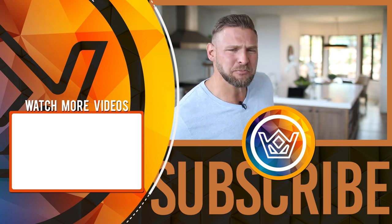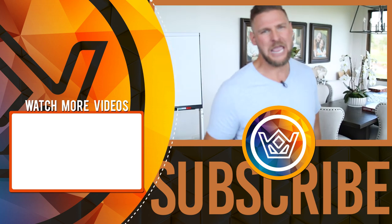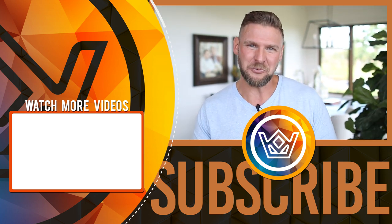Thank you so much for watching today's video. I hope it helped answer the question and share with you why these happen, where you can find these properties, and ultimately how to get the contact information to make it happen. If you're not already, please be a subscriber. I make these videos each and every day for your benefit and they cover everything in the gamut of real estate and business to help you become as financially successful as you possibly can. Thanks for being here — we'll see you tomorrow.